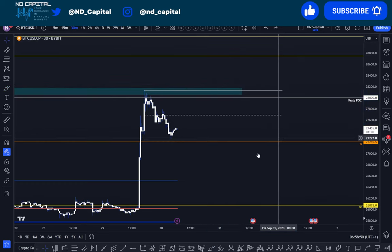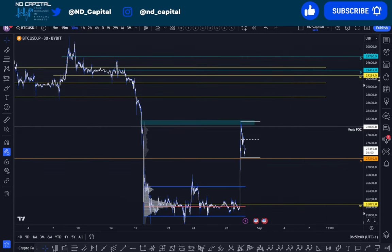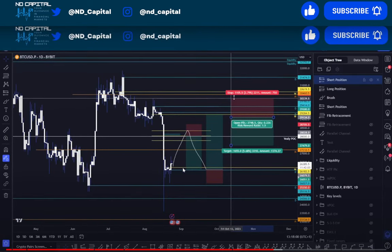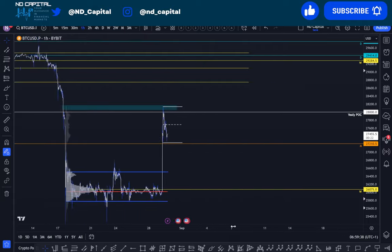The next thing I'm looking for: if we don't get a swing failure pattern and we just continue upwards, I'm looking towards that weak level at 29,284. I've been talking about it in the crypto market update — a super special and underrated video that got only 100 views, meanwhile influencers talking about coins get millions of views. Anyway, if you don't get a swing failure pattern and just continue grinding upwards, look towards that level again.